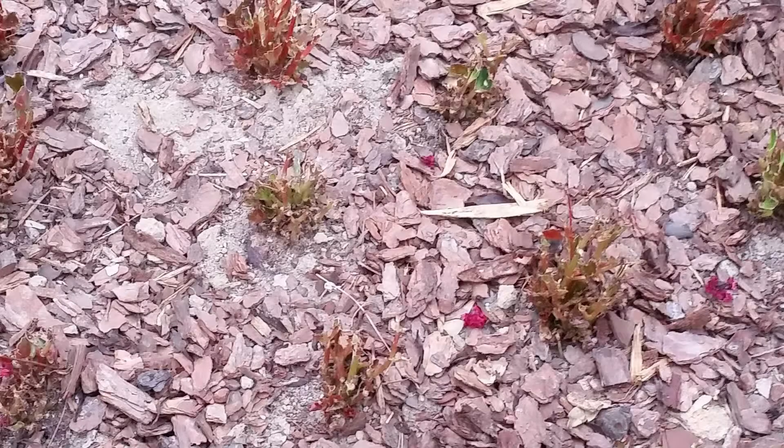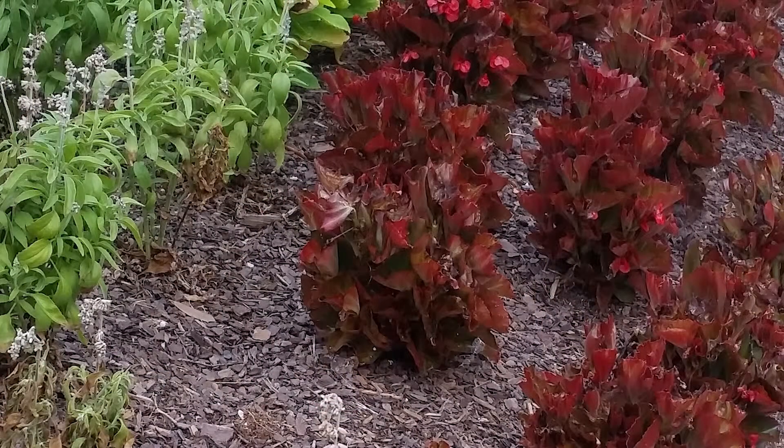First, we're going to talk about the most common issue seen in your flower beds: lack of sufficient water. Plants and flowers need water just like you and I do. Here we see a picture of a flower bed that has not received adequate amounts of water. Notice the small and wilted look of the flowers as well as discoloration.